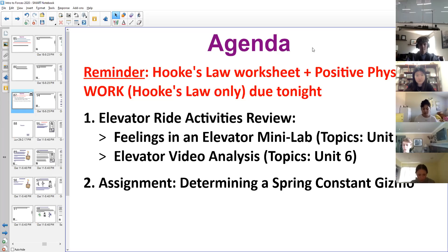Any questions on that Hooke's Law assignment before we jump into today's agenda? If you have specific questions about certain problems, you will have about half the period today just to work — maybe even a little bit more. When we get to that work part, I'll stop the recording and you're welcome to ask questions one-on-one.